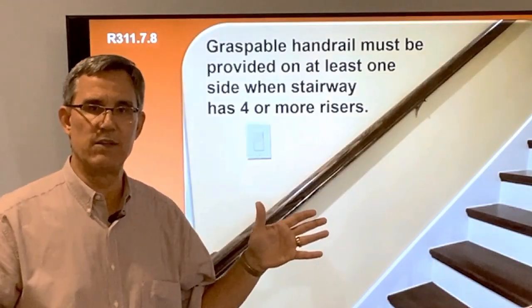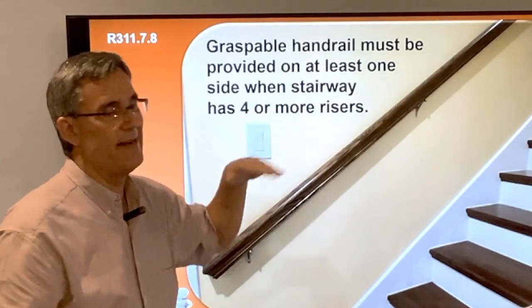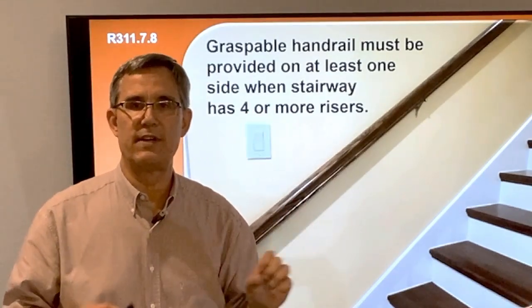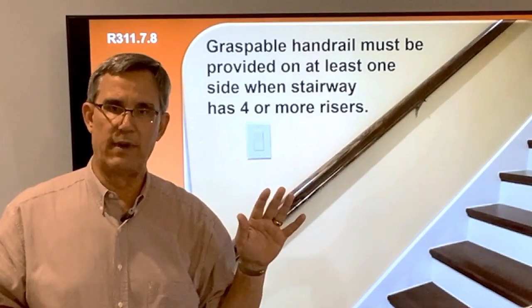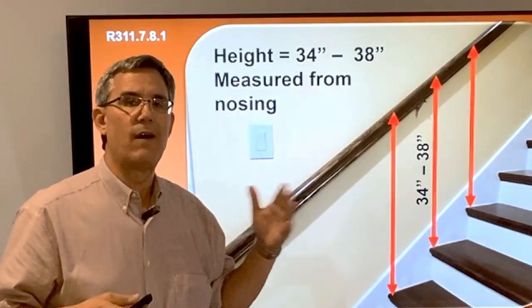In this case I'm going to use a wall rail as my example. When do I need it? After four or more risers. Whether it's an interior stair or exterior stair, the code says it shall have a handrail after four or more risers.